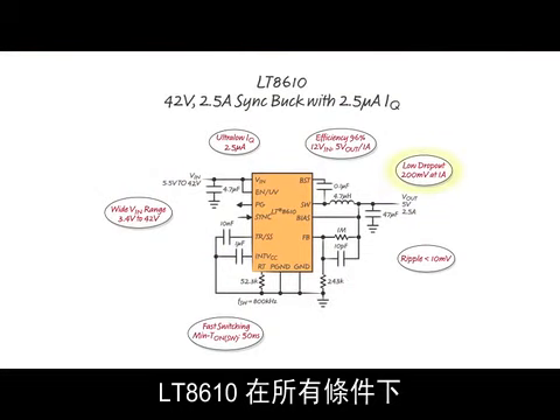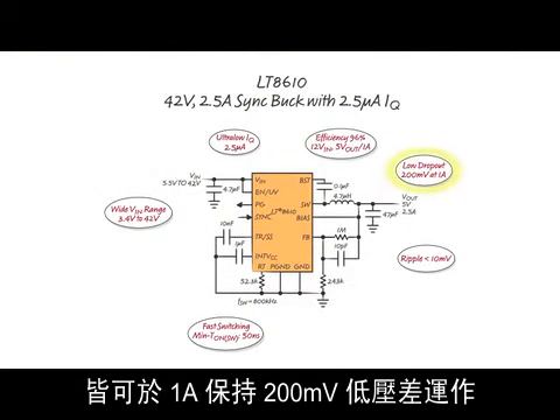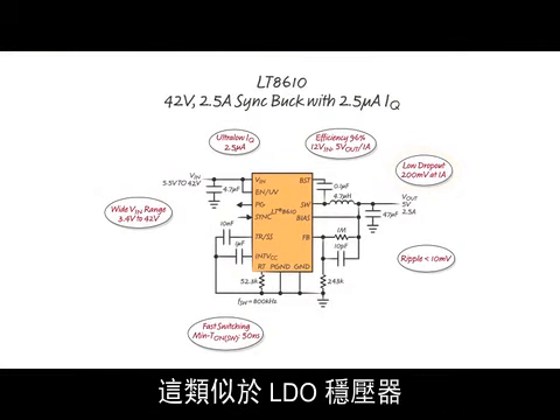The LT8610 can operate with a low dropout of 200 millivolts at 1 amp under all conditions, similar to that of an LDO regulator.